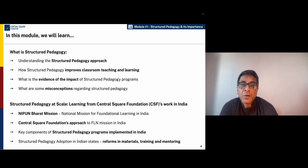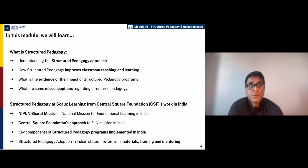While looking at structured pedagogy at scale, we are going to understand the learnings from Central Square Foundation's work in foundational literacy and numeracy in India, especially around the NIPUN Bharat Mission where Central Square Foundation supported the Ministry of Education and also several state governments in embedding the structured pedagogy approach inside FLN programs that are running at fairly large scale.